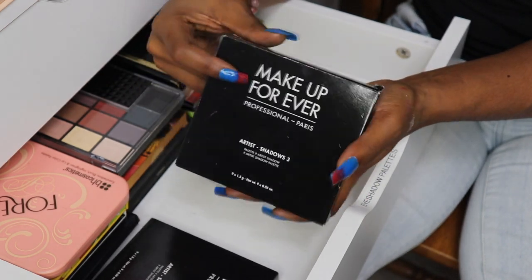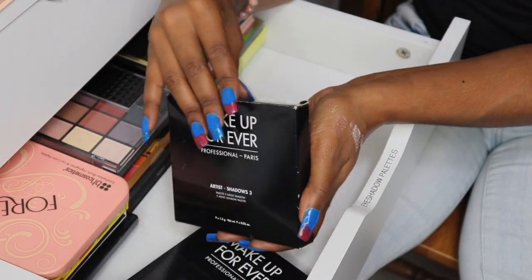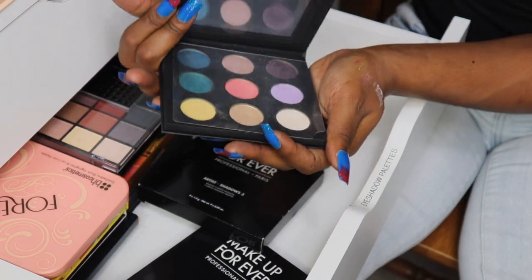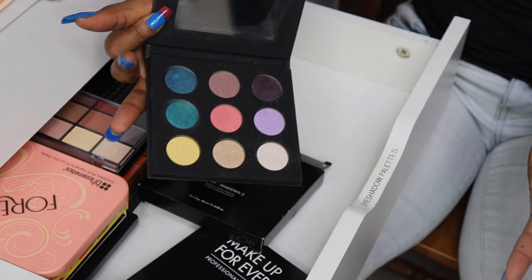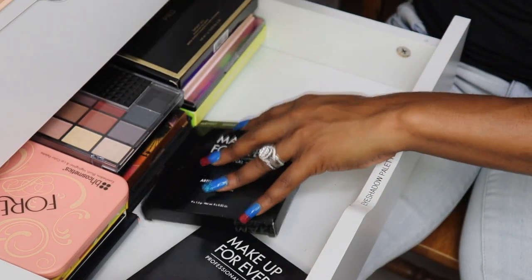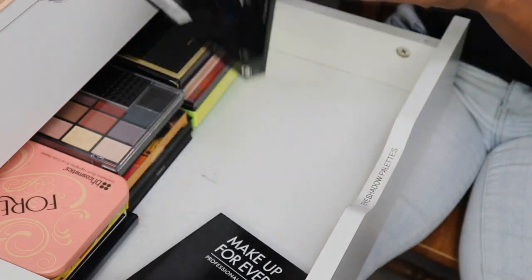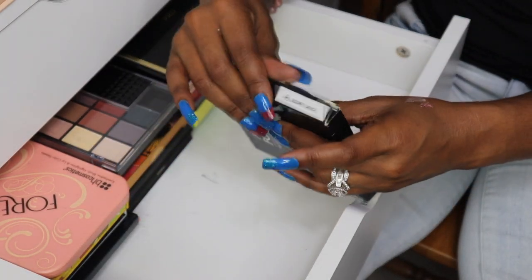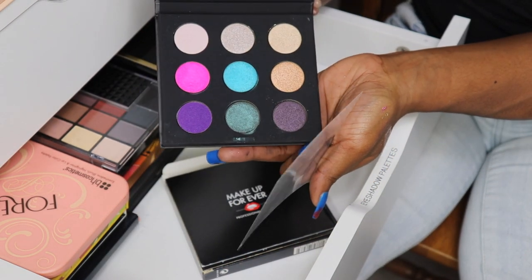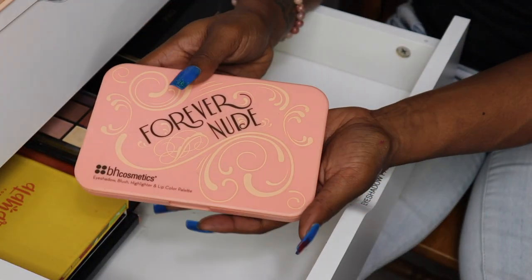My two Makeup Forever palettes — I have number three and number two. These are hard to let go because when me and my wife first started dating, she used to take me to Sephora all the time and would buy me a random palette. These two were a part of that. I loved Makeup Forever back then and I guess it's because she bought them for me, but I can't let them go yet — they're too sentimental.